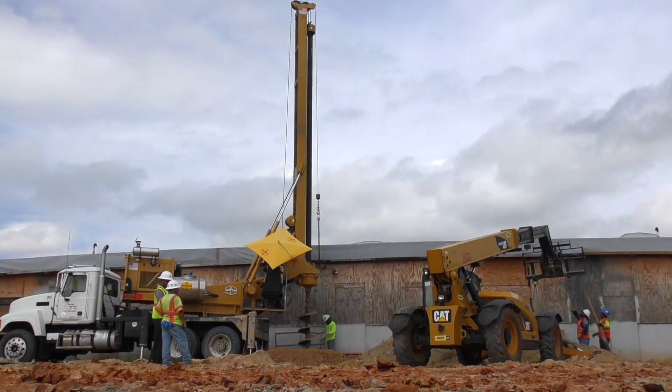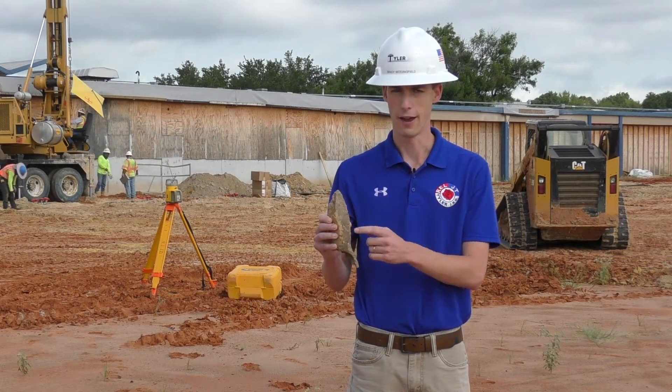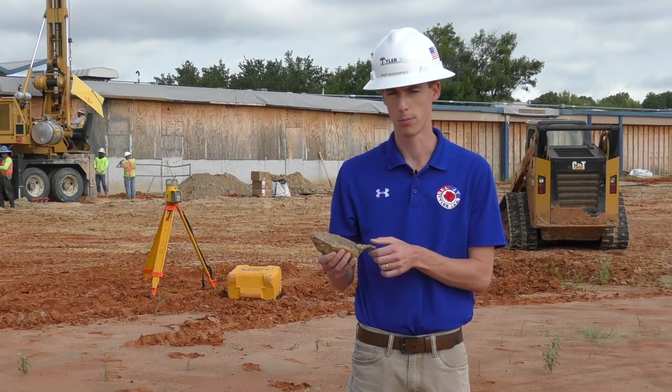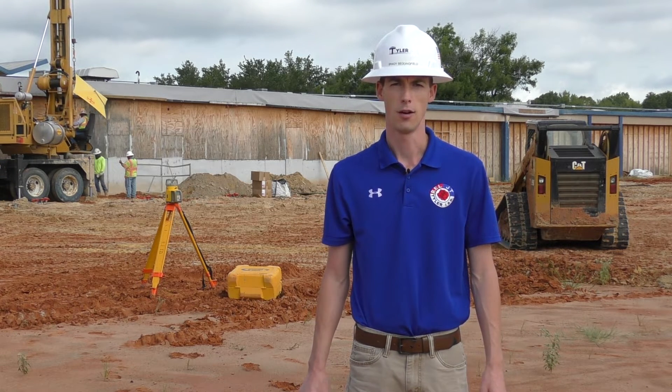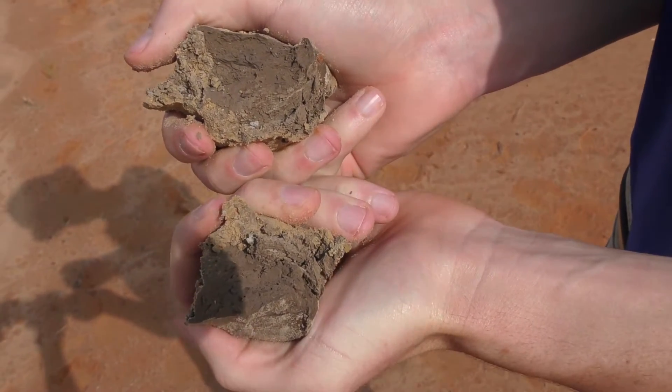The process you see behind me is that the drilling rig drills the hole until we get to a very dense gray sand. This sand is capable of supporting about 15,000 pounds per square foot — it's very dense, very hard sand.